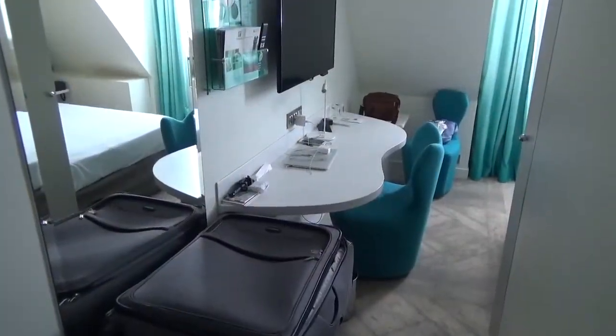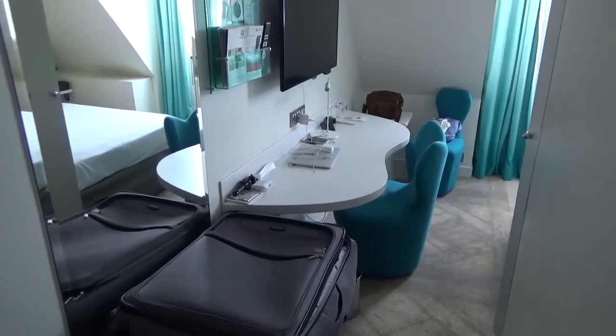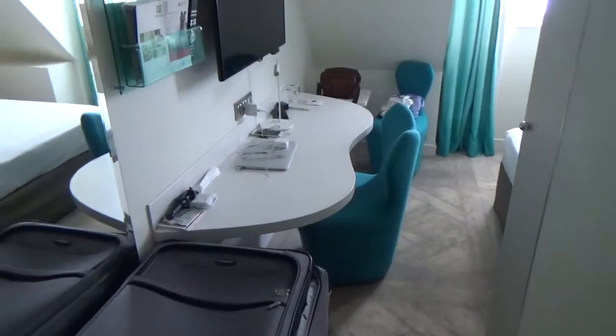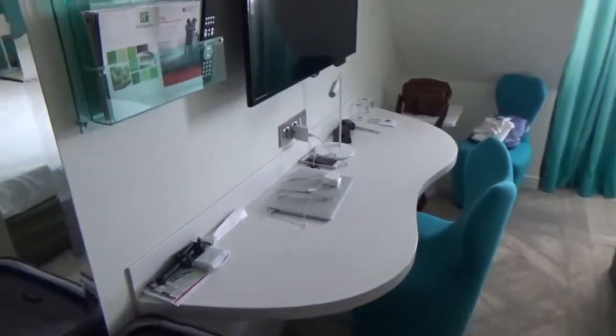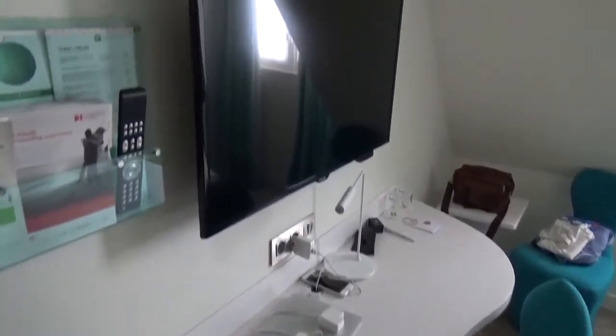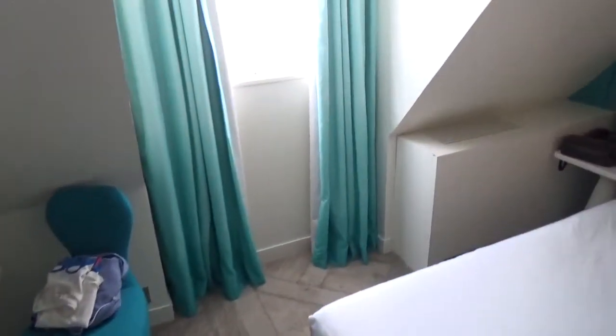Let's take a look at my room here at the Holiday Inn at the Gare L'Est in Paris. Come inside — I said it's not a very big room. But look at that desk, it's a pretty good desk, plenty of room for me to do what I need to do, and a big screen TV right there on the wall.